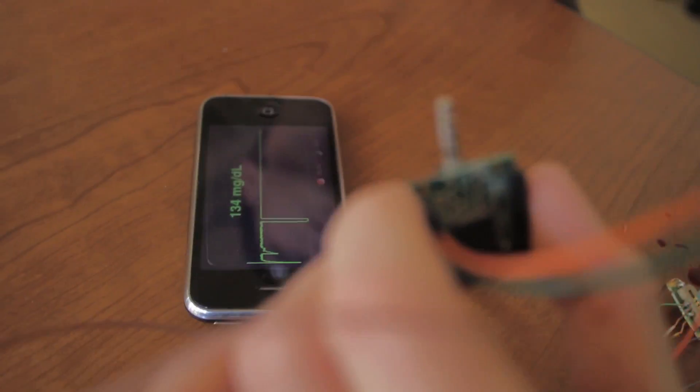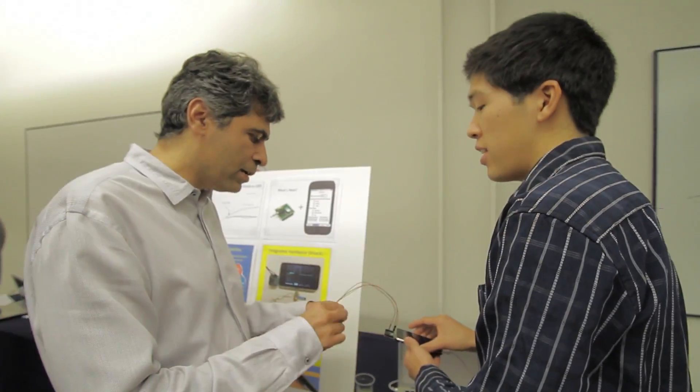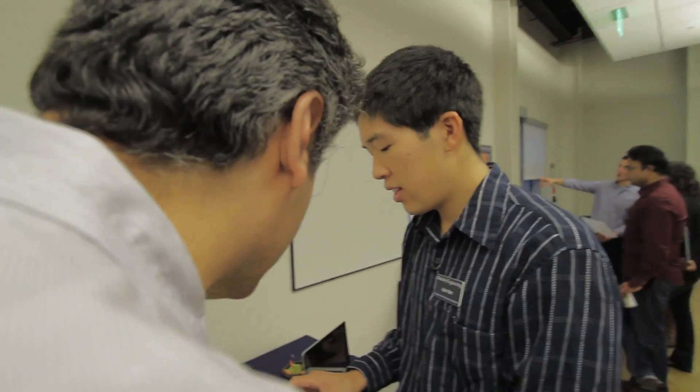They basically started to focus in on blood glucose monitors as a type of device which we could see becoming more intelligent.